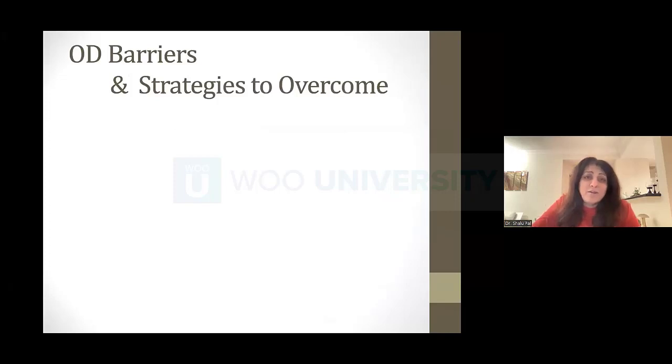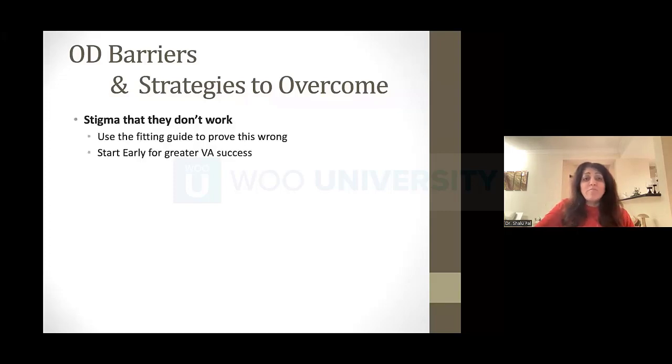Why do people not like fitting multifocals? When I ask an audience how many people love fitting multifocals, they laugh. But I do. Some think they don't work — I can tell you they do. When you start early with a low add, use your fitting guides, and set the right expectations, you can get these to work. Make your life easier. Don't start with those plus 2.50 add powers. Start sooner.